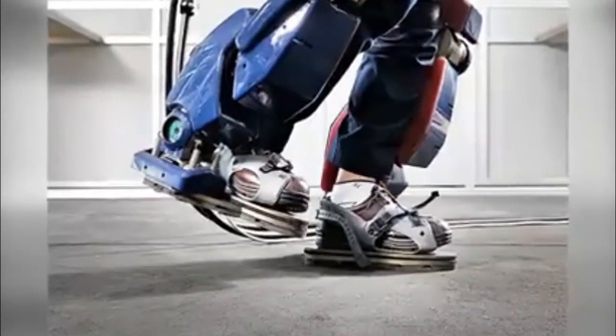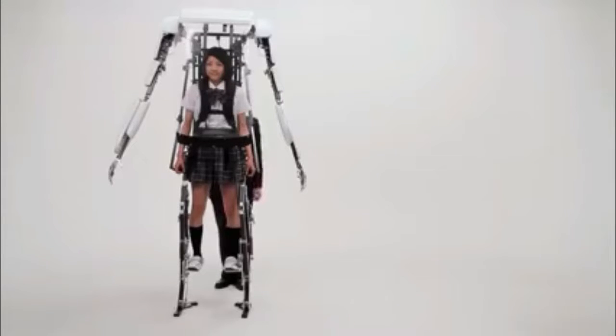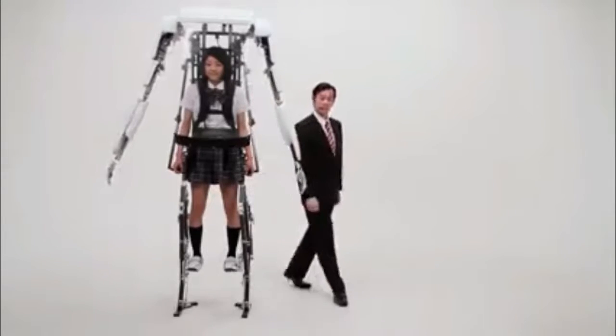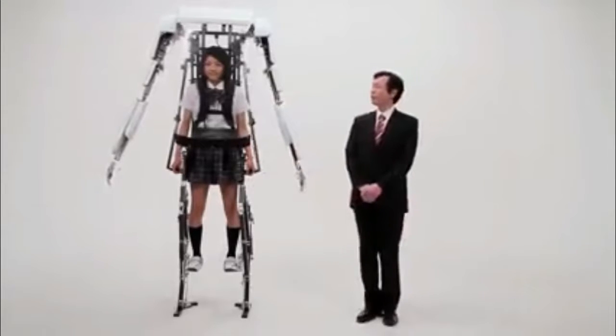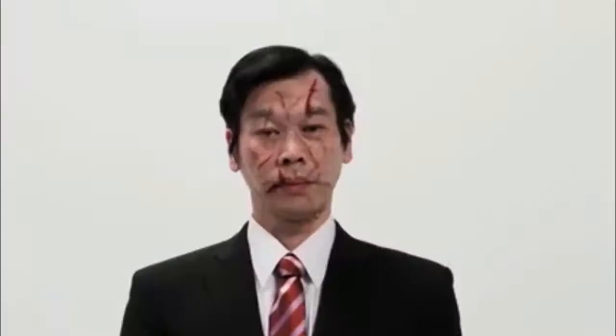If appearances mean anything, the H-Lex exoskeleton will be an impressive piece of gear. If you run across this innocent-looking young lady on the streets of Tokyo, you might want to steer clear, especially if she is wearing the Power Jacket MK3 from Sagawai Electronics. This poor gentleman, it seems, found that out the hard way. Originally created as a publicity stunt for a Japanese cartoon, the MK3 is all too real.